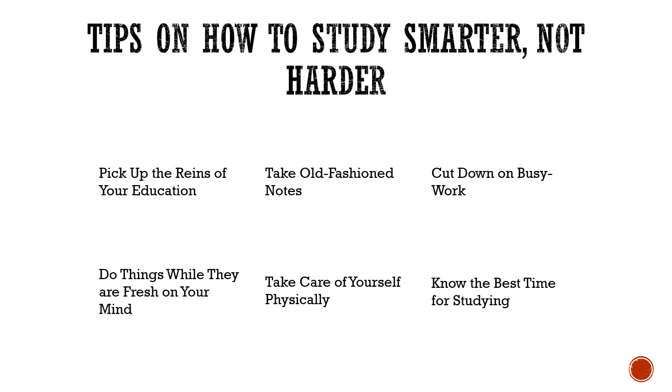Pick up the reins of your education. Learning is a lifelong endeavor, so take personal responsibility for your education.